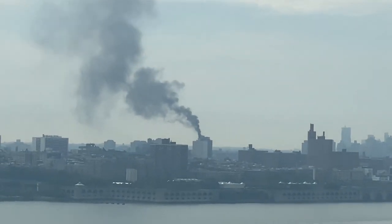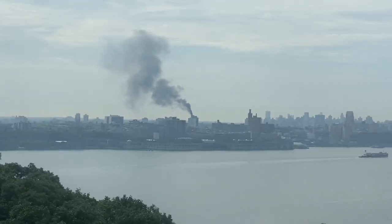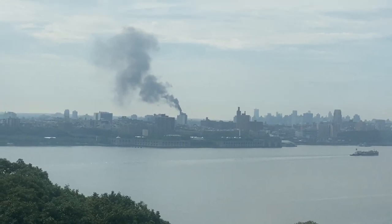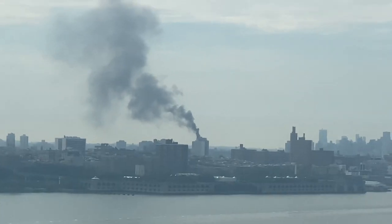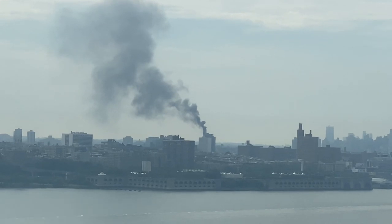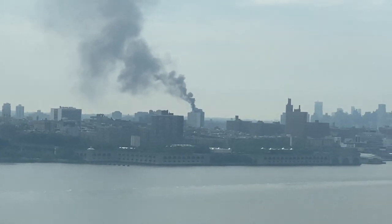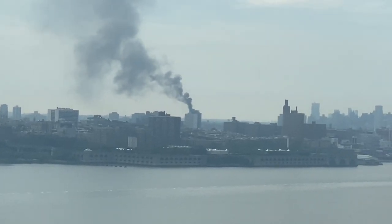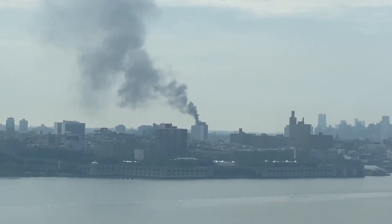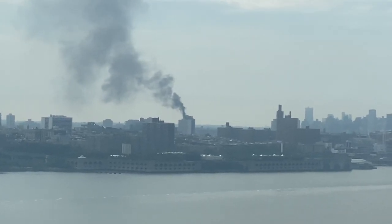I just wanted to capture it as it happens. As you know, I face the Hudson River — I'm looking at this from my bedroom. Let's hope it's just something small, but the amount of smoke, and we are at least two to three miles away — if it's visible from two to three miles away, it's not something to joke about. It's obviously some apartment that's caught on fire in the Bronx.